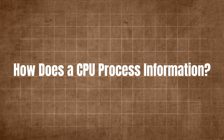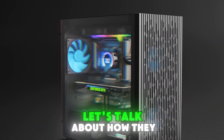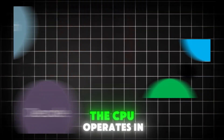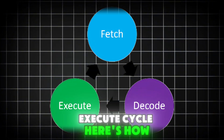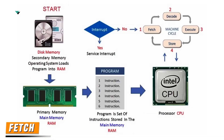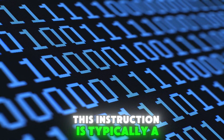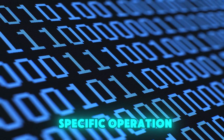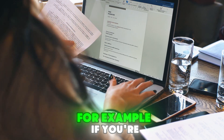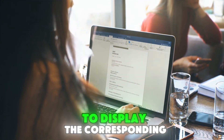How does a CPU process information? Now that we know the parts, let's talk about how they work together. The CPU operates in a cycle called the Fetch-Decode-Execute cycle. Fetch: the CPU fetches the next instruction from memory. This instruction is typically a binary code — a series of 1s and 0s that represent a specific operation. For example, if you're typing on a keyboard, the CPU fetches the instruction to display the corresponding letter on the screen.